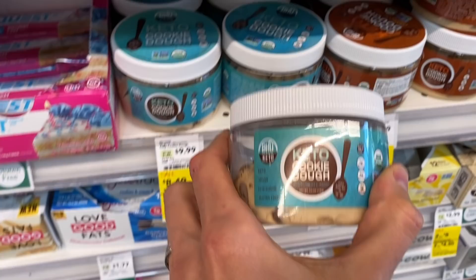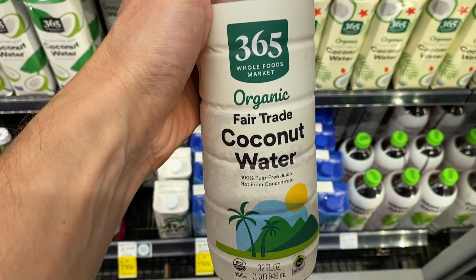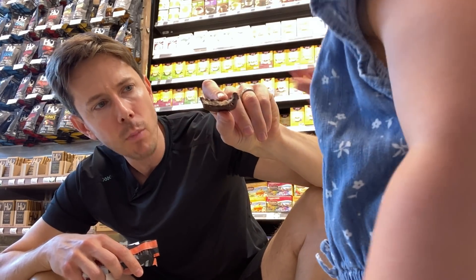You guys know I love the grocery store. I go to Whole Foods, Costco, Aldi, Trader Joe's four to seven days a week. I love the grocery store, so I thought it'd be fun to show you what I buy for myself and for the family.